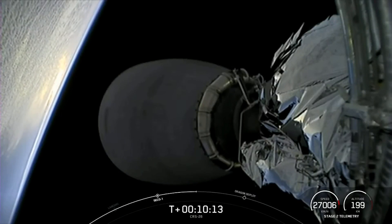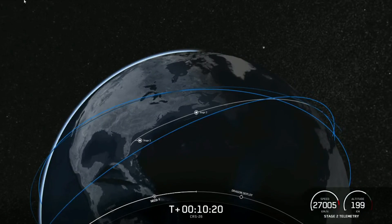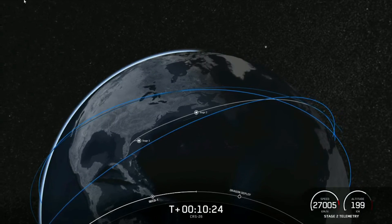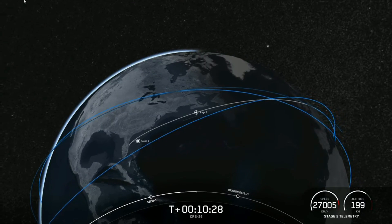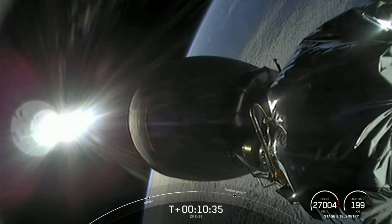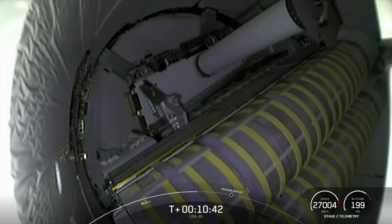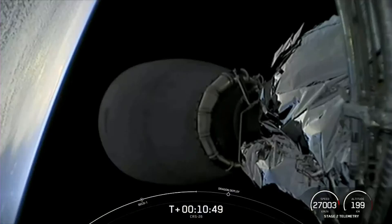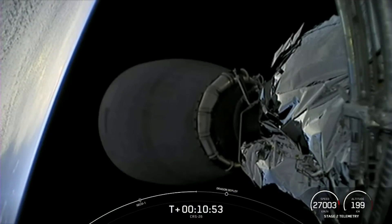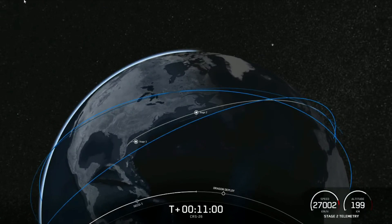Dragon separation is just under a couple of minutes away, and we should be able to get a live view of that. Some fun facts about Dragon: Dragon has 16 Draco engines, which have about 90 pounds of thrust each. But there are no Super Dracos on this vehicle, no seats, no life support systems — that saves weight and space for faster refurbishment time because this is a Dragon cargo vehicle versus a crew vehicle. Dragon also has fixed solar arrays on the trunk; the dark side is covered in solar arrays, and the light side is a radiator to cool the spacecraft. Dragon can autonomously dock using its navigation sensors and centerline camera.